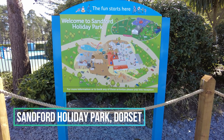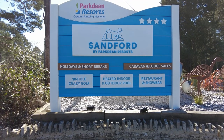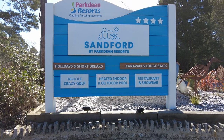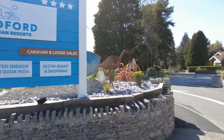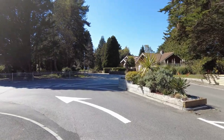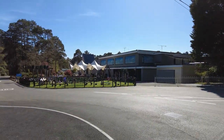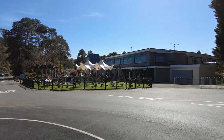This is a review and tour of Sandford Holiday Park in Poole, Dorset, where we recently stayed for a long weekend. This holiday park is part of the Park Dean Resort Group. We were incredibly impressed with this park. The amenities at the park are primarily at the front of the resort and we'll show you around now.